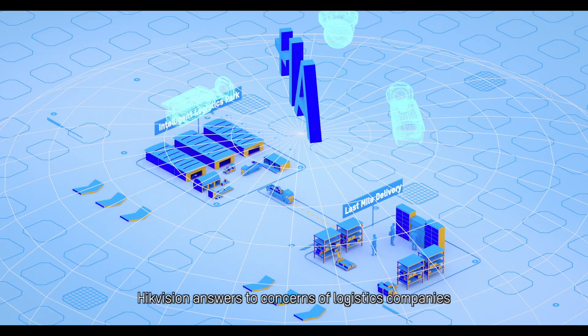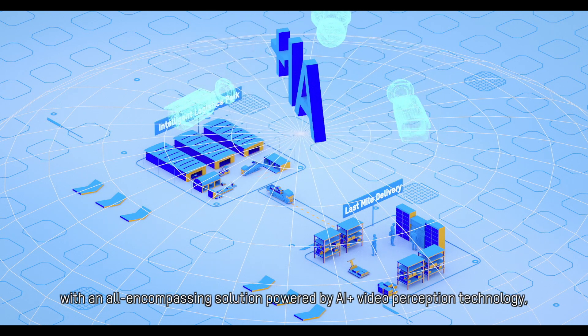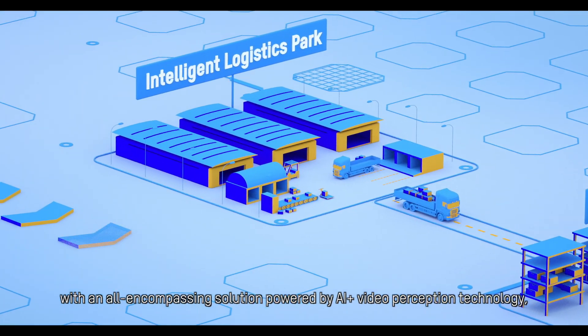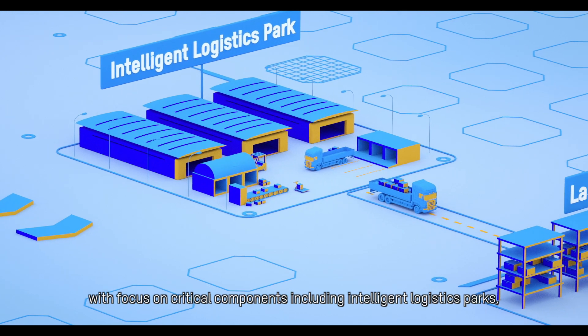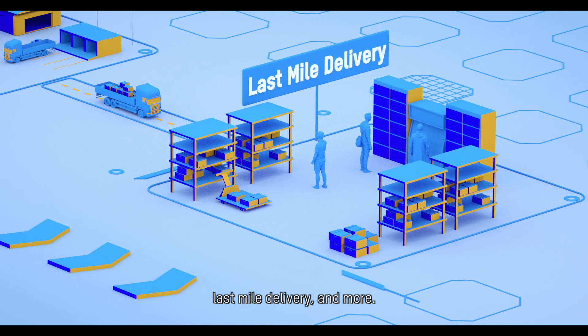HikeVision answers to concerns of logistics companies with an all-encompassing solution powered by AI plus video perception technology, with focus on critical components including intelligent logistics parks, last-mile delivery, and more.